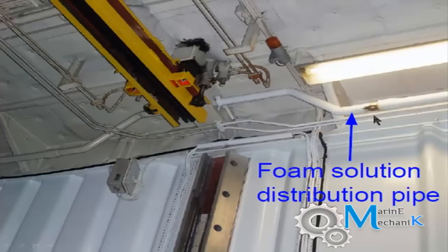Here is the foam solution distribution manifold. During dry dock, pressure testing was carried out, and if the line is not drained, the water or other medium used will get deposited or clogged in the manifold, corroding the internals of the pipeline.